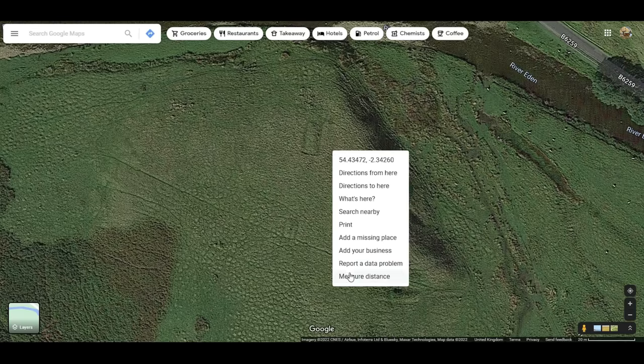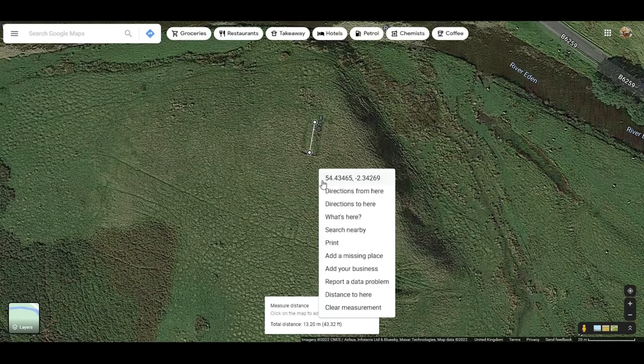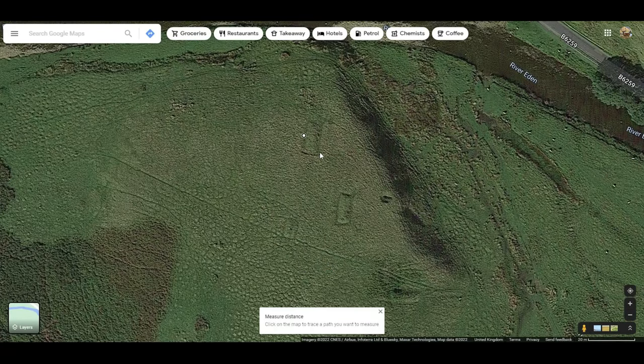Since we can't get any scale with the drone because of the wind, let's have a look at Google and do some measurements. Here you can see over 13 meters or 43 feet long, and if we measure the width, nearly 7 meters or around 23 feet wide. So who buried them here? Jack?